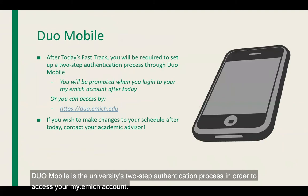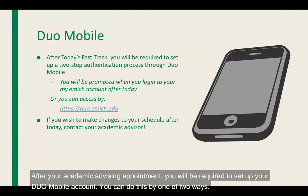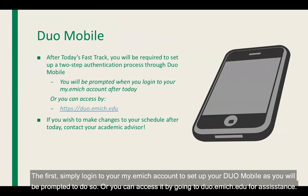Duo Mobile is the university's two-step authentication process in order to access your my.emich account. After your academic advising appointment, you will be required to set up your Duo Mobile account. You can do this by one of two ways: simply log in to your my.emich account to set up your Duo Mobile as you will be prompted to do so, or you can access it by going to duo.emich.edu for assistance.